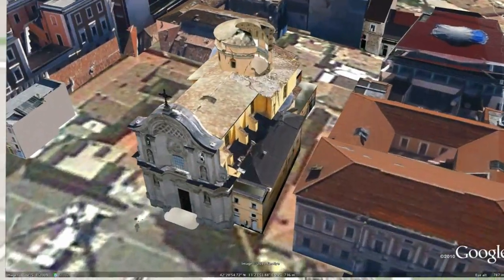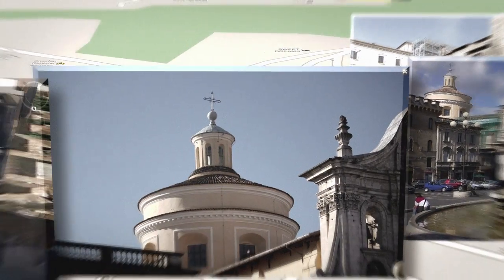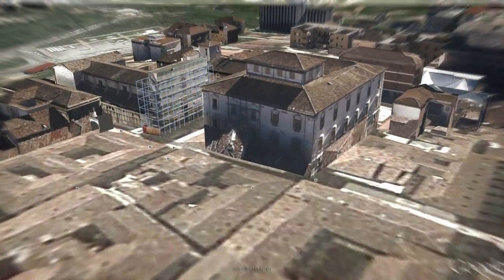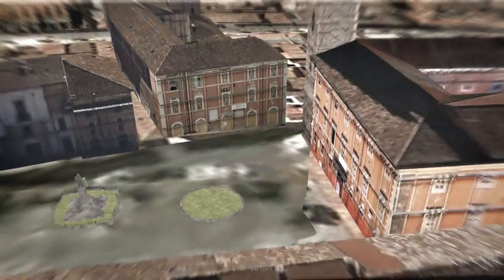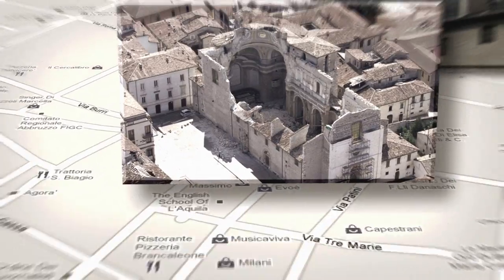The benefits of having a 3D model of the city are two-fold. They allow us to understand the extent of the earthquake damage and how the individual projects work together in the urban context. Most importantly, it's a powerful communication tool for the citizens participating in the future of their city.